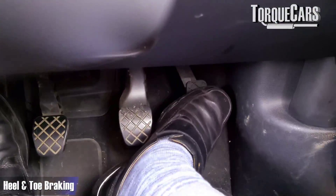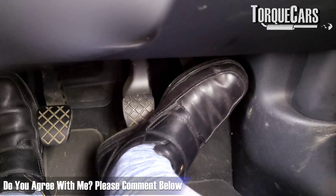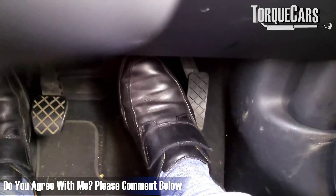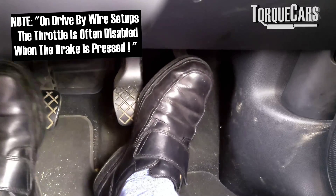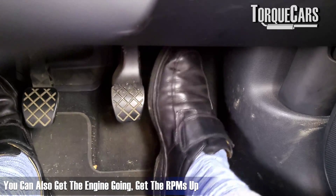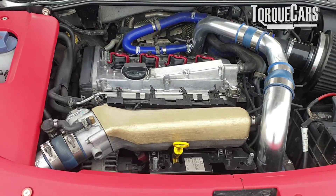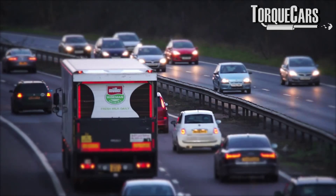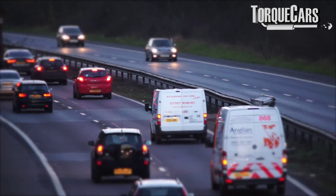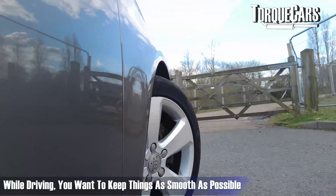Another skill important to learn is heel-and-toe braking. In a lot of modern cars it's quite hard to brake and use the accelerator simultaneously, so you may have to switch around and use your toe and heel, but the idea is that while braking with the clutch down you can blip the throttle to rev-match, getting the engine RPMs up. If you've got a turbo engine, for example, you want the turbo spooling up before you get back on the power — this can shape important seconds of your lap times. It's probably not a skill needed for everyday road driving, but it's certainly useful, and you want to use all of your limbs and keep things as smooth as possible.